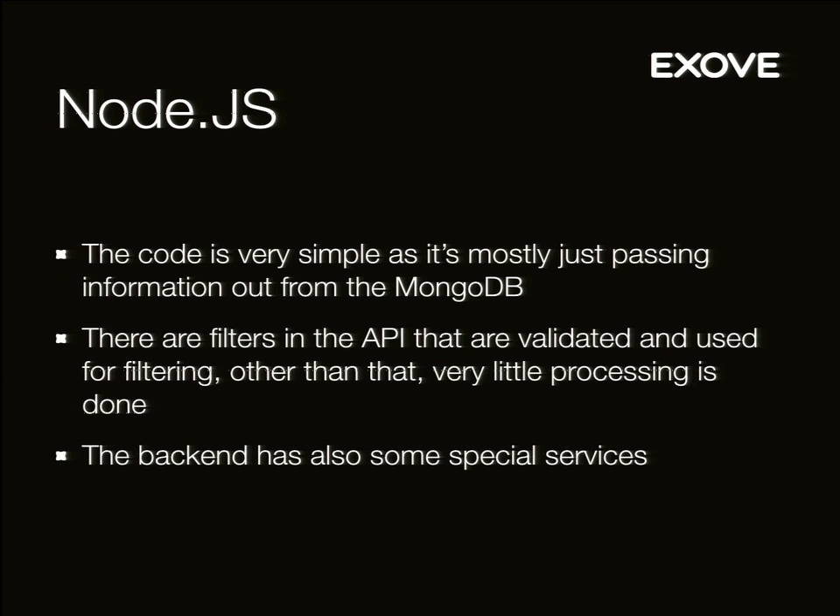The code itself is very simple — from very simple to pretty simple. The different backends are all separate services in Node.js, and mostly what they do is pass content out from MongoDB. We have the content optimized for delivery in MongoDB, so we just pass it out as fast as we can.